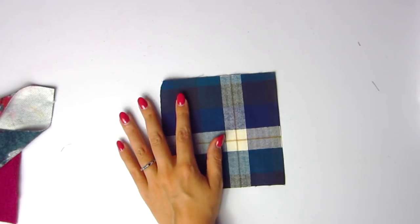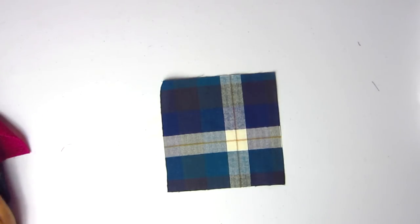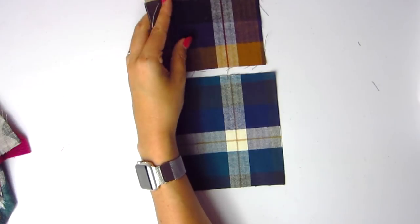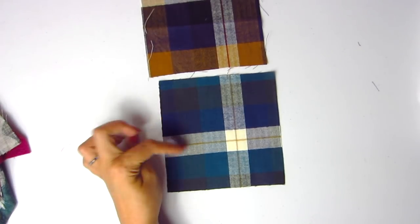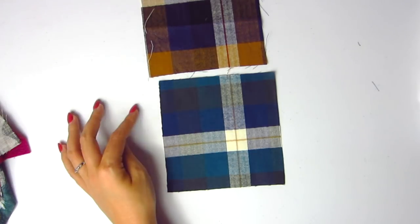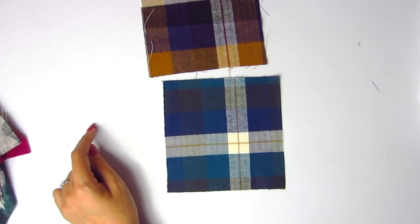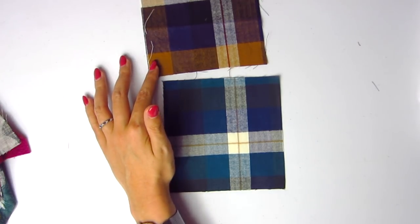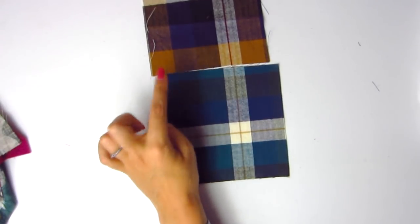We've got herringbone plaid flannel in teal and blue — comparing it to the mustard and navy version. This one is more into the cool tones — basically all blue, teal, and navy — with only a hint of mustard running through. I just like the variation on the mustard version more, but this one has the same wonderful brushed flannel quality. Item number 1-2-8-9-7.